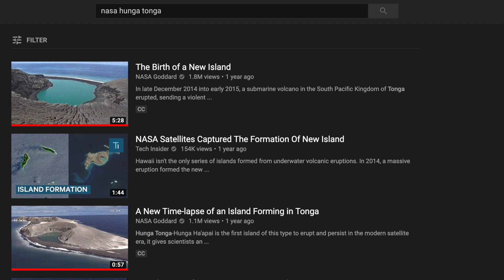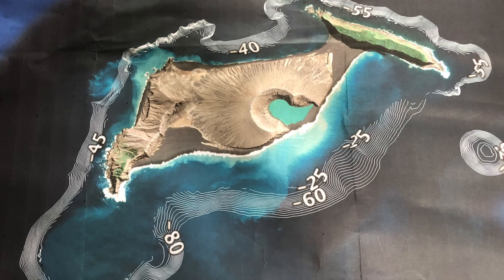If you want to learn more about this area, especially NASA's mission here, I've linked a couple of videos below that give you an overview.